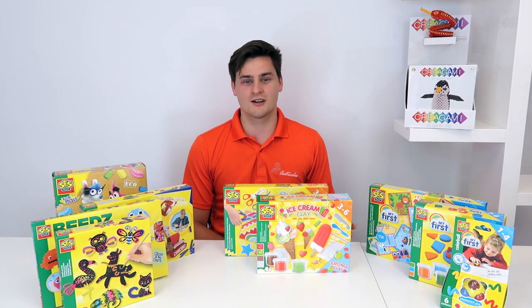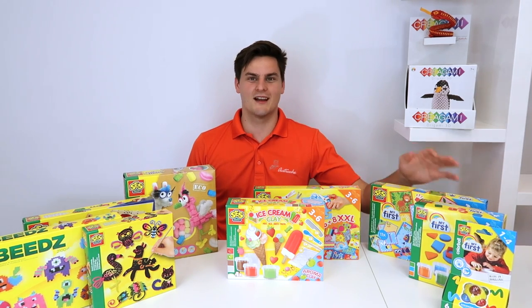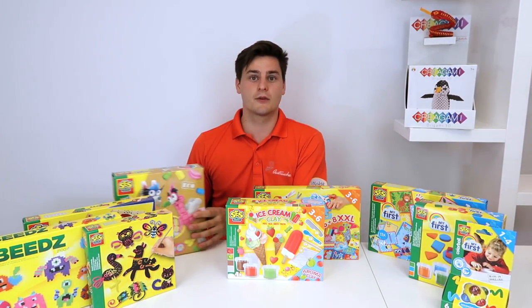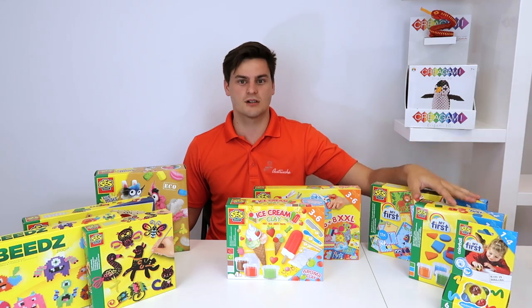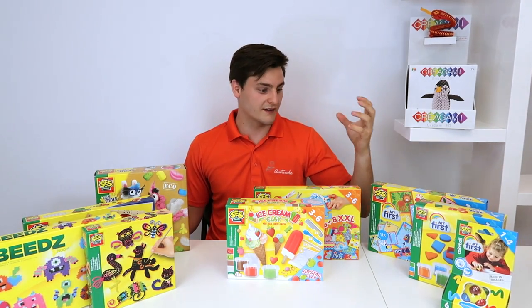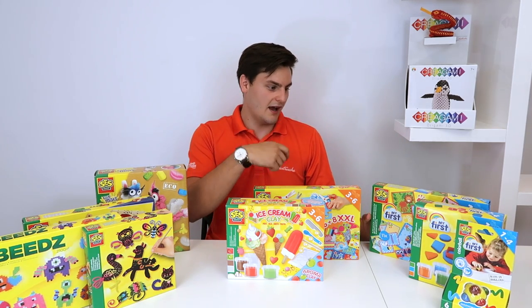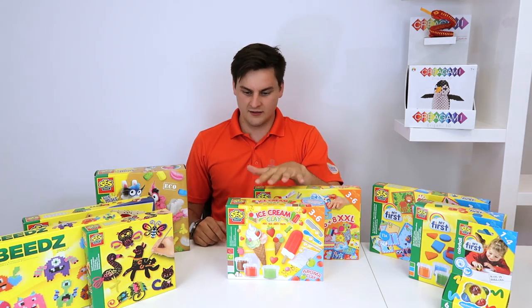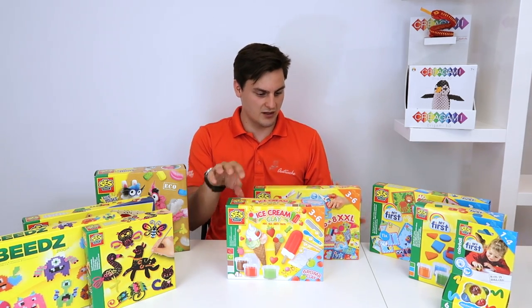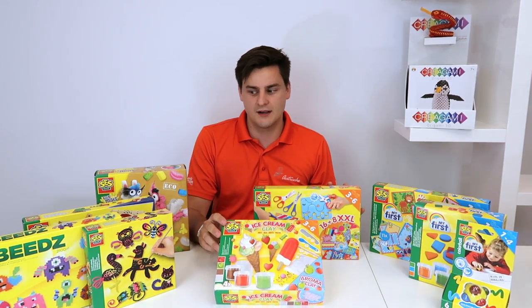This is our arts and crafts section featuring our SAS collection, based on three age groups. For young children ages one to four, it's big colorful shapes that are easy to grab. For ages three to six, it's mostly cutting and building shapes out of foam and playdough.